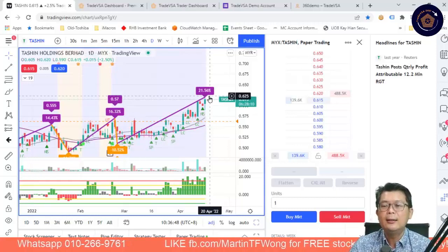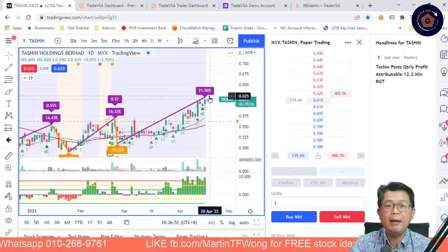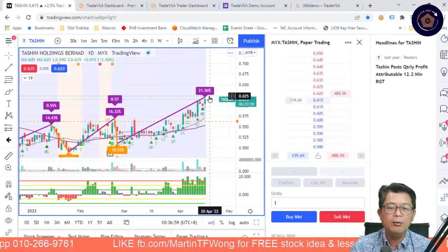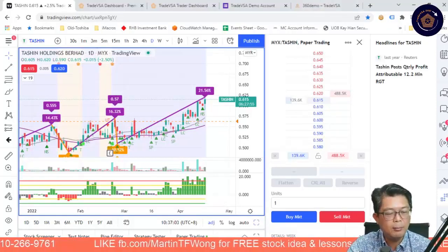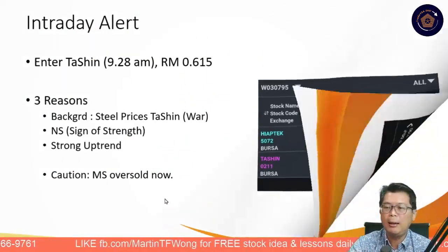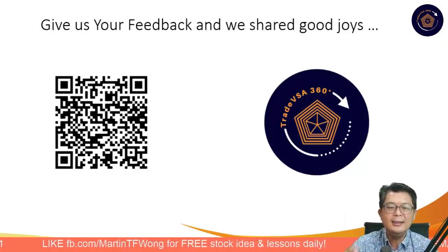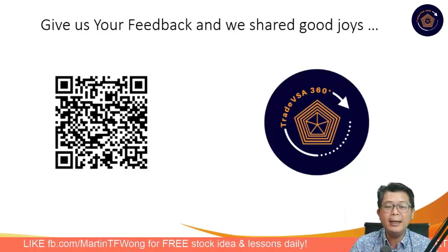Intraday trading requires a very quick mindset — that's why trading psychology needs to be in place. We have Dr. Gary, commissioned to join our Academy, to help you with that. That's something we'll talk about too. The trend for Takshin is still a strong uptrend. We did Takshin today. Here is the QR code — if you want to share the TradeVSA joint and give us your feedback, use the QR code.